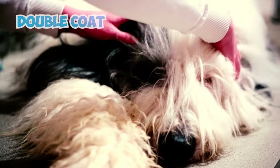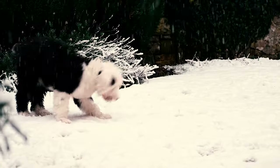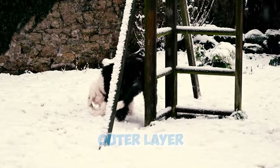Fact 3: With their double coat, Old English Sheepdogs are equipped with both a soft insulating underlayer and a rugged water-resistant outer layer, offering essential protection against different weather conditions.